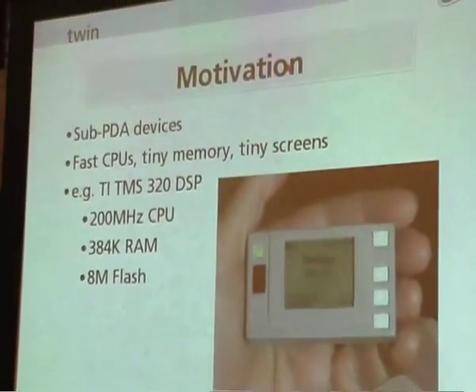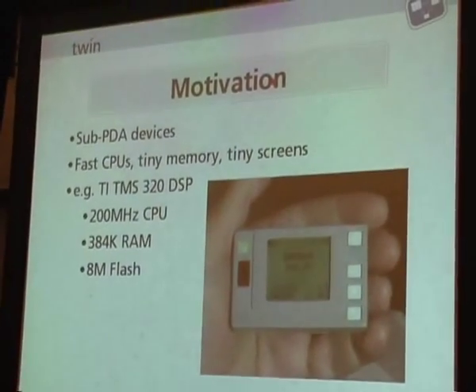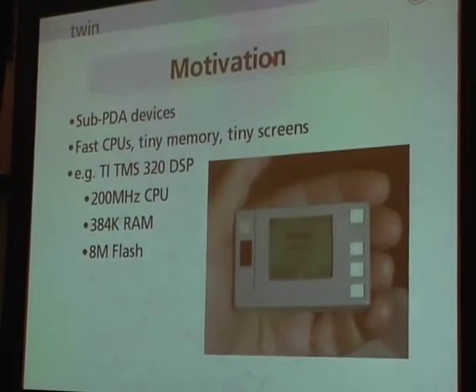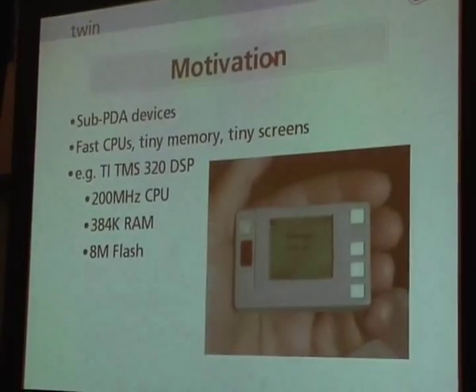By the way, we're going to throw away X and replace it with TWIN. So what are we trying to do? What research are we doing at CRL — the former CRL?